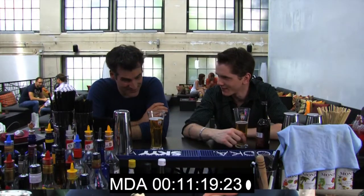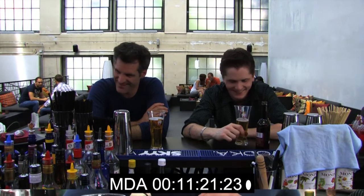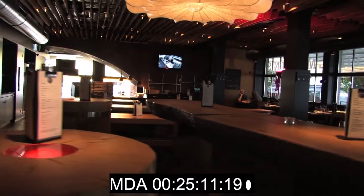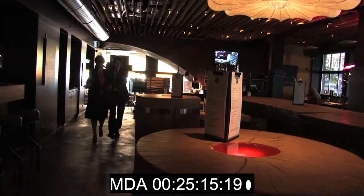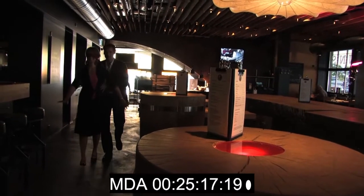A common thing is a high level of background noise you can't always control. In this bar there was a loud ventilation system. In this restaurant the team could only shoot during preparations of the staff for dinner service, and you hear a vacuum cleaner and other things.